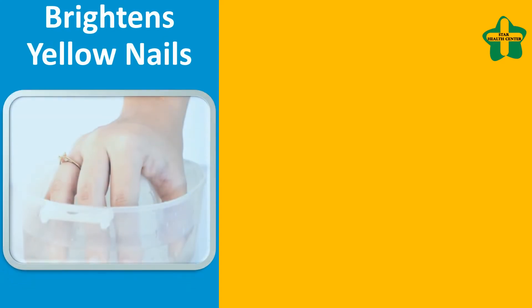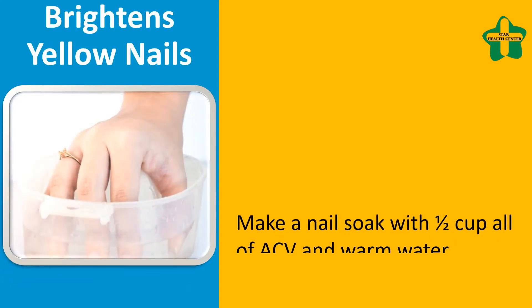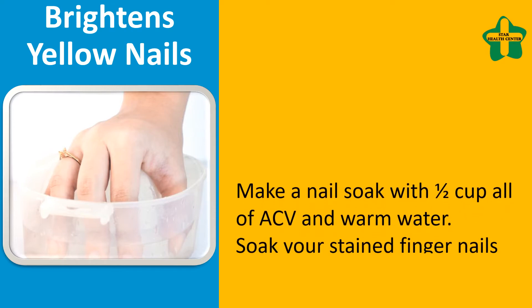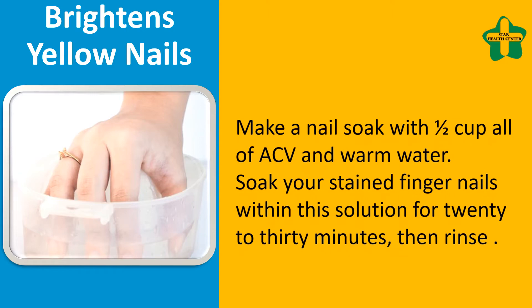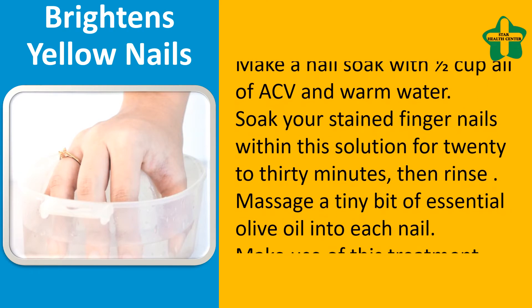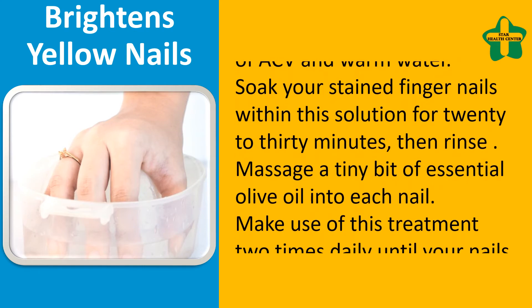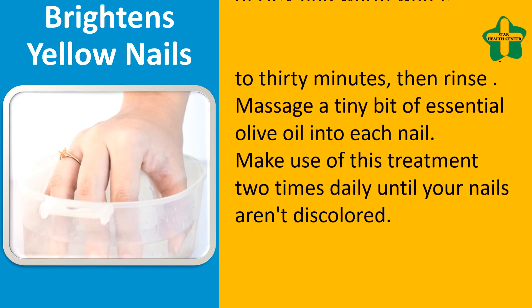Brightens yellow nails: make a nail soak with one half cup each of ACV and warm water. Soak your stained fingernails in this solution for 20 to 30 minutes, then rinse. Massage a small amount of olive oil into each nail. Use this treatment twice daily until your nails are no longer discolored.